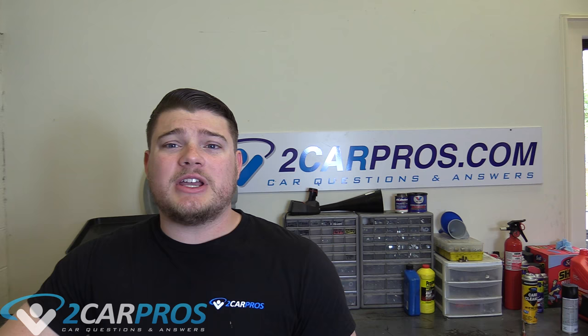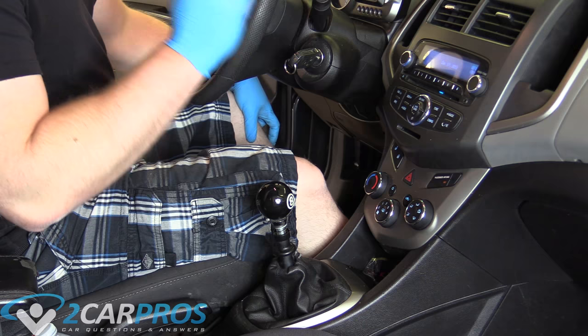Hello and welcome to 2carpros. Today we're going to be taking a look at four easy tests you can do at home to check if your clutch is either bad or going bad very soon. Let's go ahead and jump in.